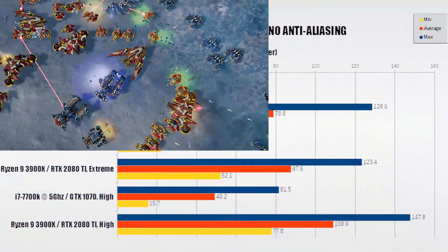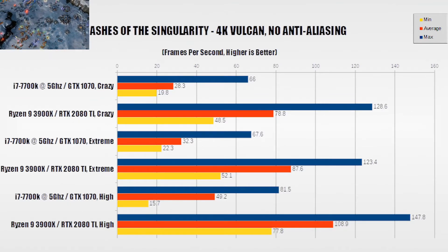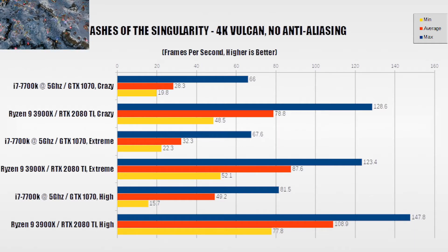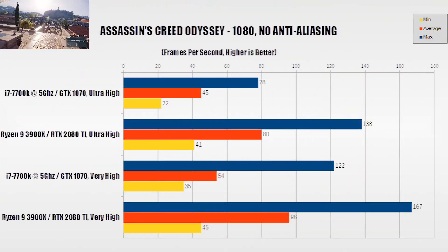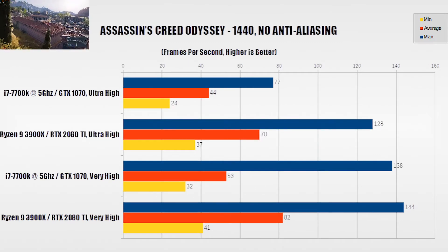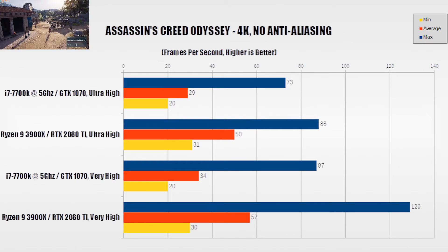For the CPU benchmark slash epileptic seizure induction machine Ashes of the Singularity, the Ryzen 9 system's average FPS is over twice that of the i7 system at all three quality presets tested. Assassin's Creed Odyssey gives us odd results on the i7 machine — both the 1080 and 1440 results are virtually identical average and minimum frame rates. The other noteworthy result is in 4K, where the Ryzen 9 3900X and RTX 2080 Ti combo cannot hold a 60 FPS average.